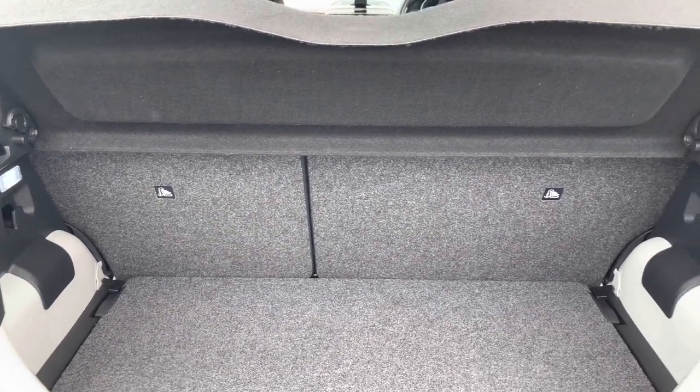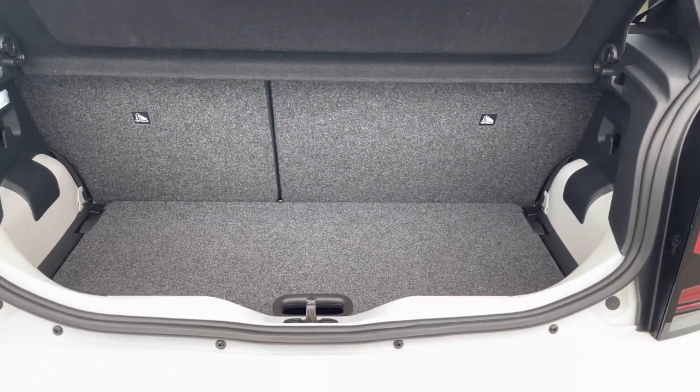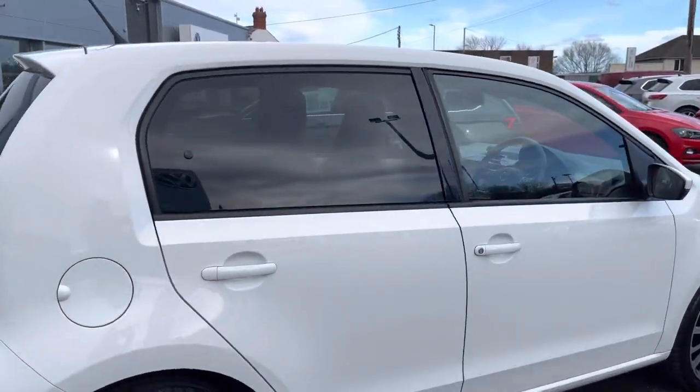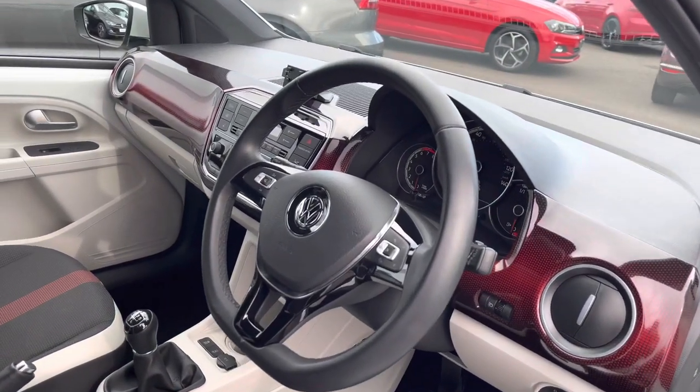We have plenty of room to cater for your daily needs, such as your weekly shopping trips. The floor is also variable, so we can also adjust the height. The current mileage is only 3,921 miles from new.